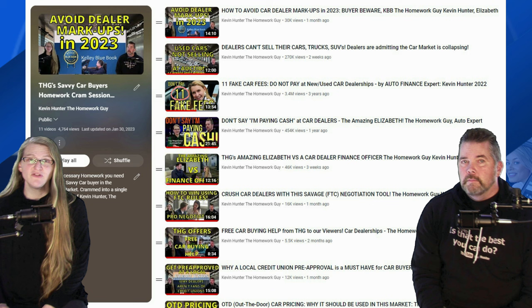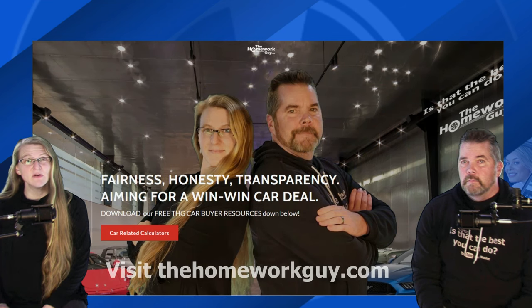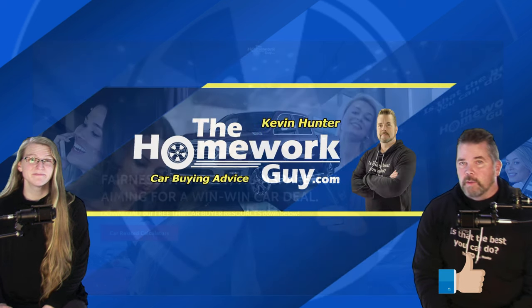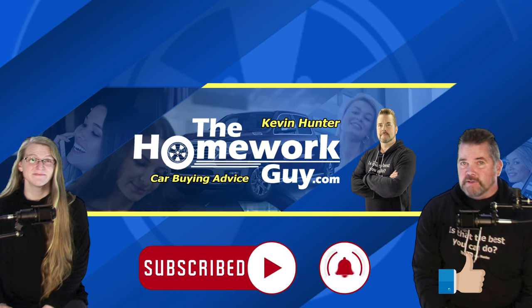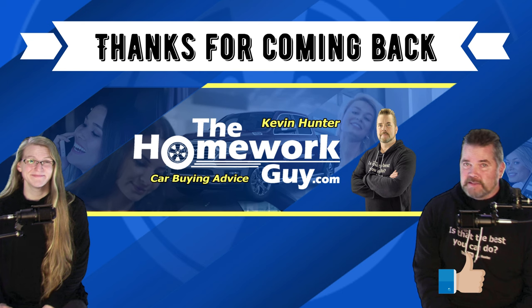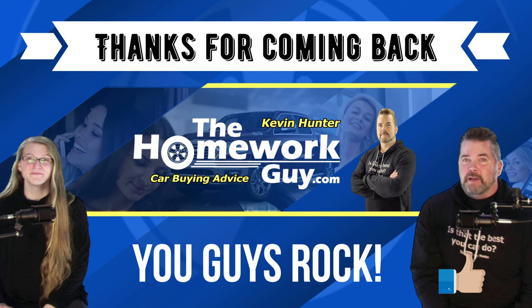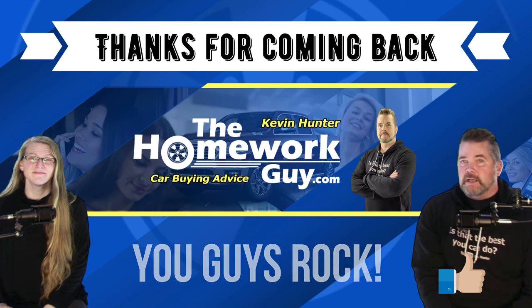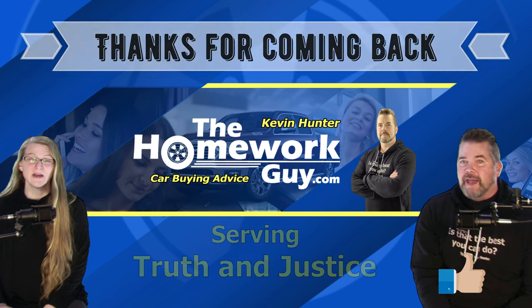If you're walking the car lots right now, check out Kevin's playlist — THG's Savvy Car Buyer's Homework Cram Session. Join the thousands who've already done that. Drop by and give us a like and follow on Facebook, and visit our website at thehomeworkguy.com — loaded with free resources and a blog for car buyers. If you're new here, subscribe and ring the bell. Thanks everyone — God bless you all. I'm Kevin Hunter, the Homework Guy, signing off with the Amazing Elizabeth, the Homework Gal. The Homework Guy team is serving truth and justice in the car business.